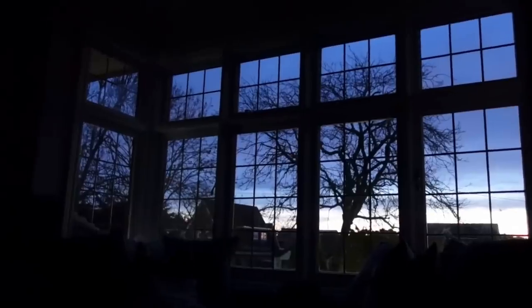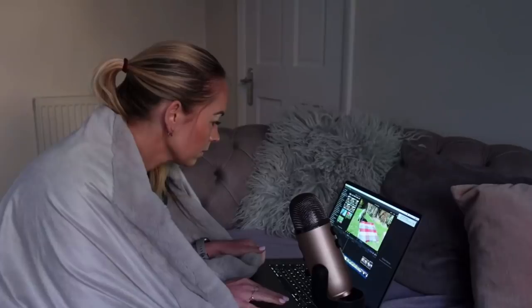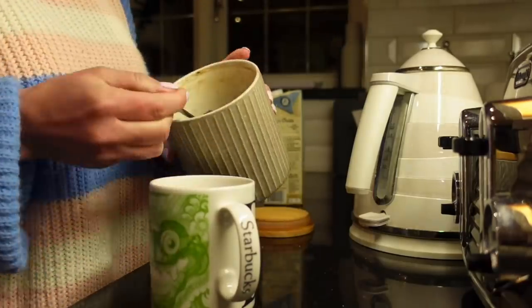My next time-saving hack is to wake up a little bit before the kids, because you can get so much more done when they're asleep. As soon as they're awake, they're going to want feeding, they're going to be asking you questions, they're going to need help with things. Even just waking up 15 minutes earlier than them in the morning means you might be able to have a quick shower and put some clothes on for the day — and that can be a game changer.